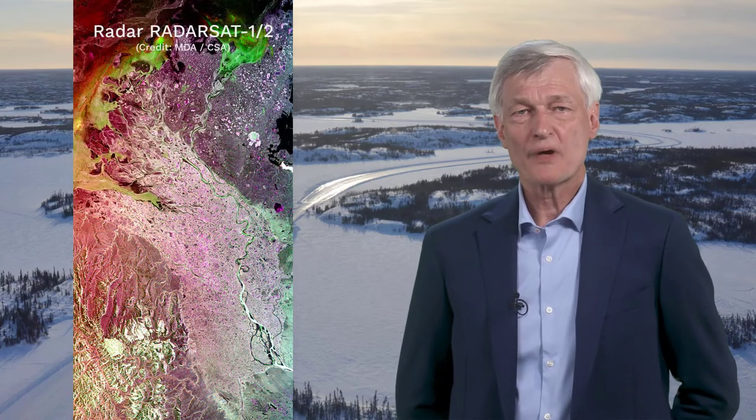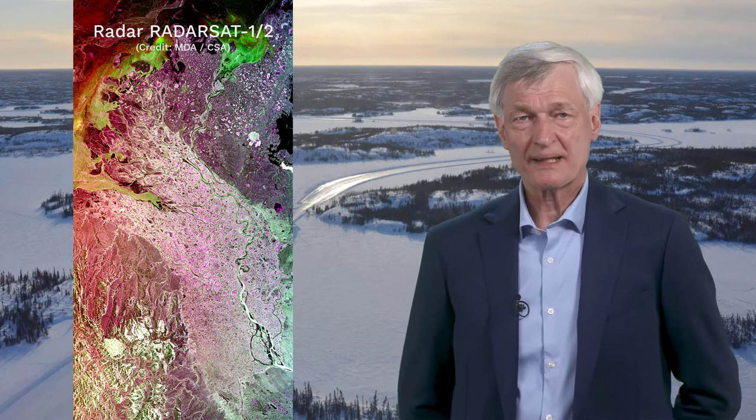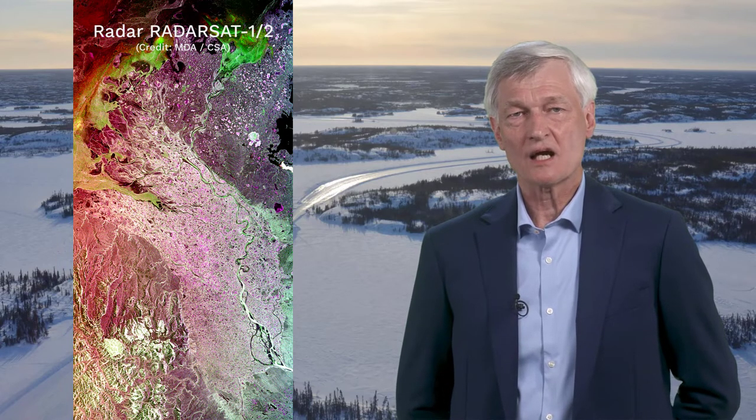The radar product comprises RADARSAT images acquired in the C-band frequency and the HH, HV and VV polarisations. It can be seen to display a wide variety of tones, including in areas covered by lakes and river. Clearly radar sensors are highly sensitive to freshwater ice characteristics.